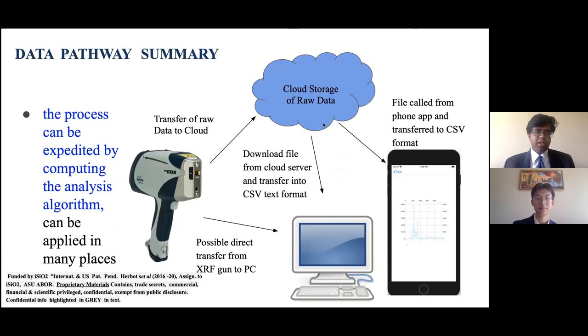As a summary of the data pathway for our whole project: the data starts at the XRF gun where the measurement is taken, and from there it is sent to a cloud storage area or cloud server on the internet. We can then download the file and transfer it into CSV text format onto a PC or mobile application. Once the file is in the application, we run the algorithm to produce data and results that can be sent to doctors, practitioners, or hospital systems.